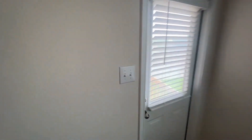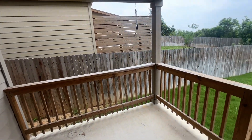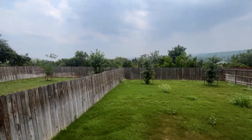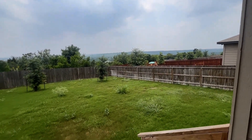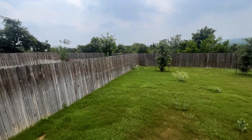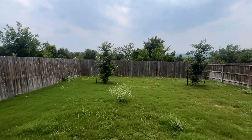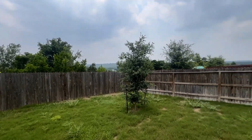This home has been updated with recessed can lighting, and as we step outside you do have a covered patio, then a large yard. As you can see there are no neighbors behind you so you have plenty of privacy. The backyard being so big, you have plenty of options for whatever works best for you and your family.